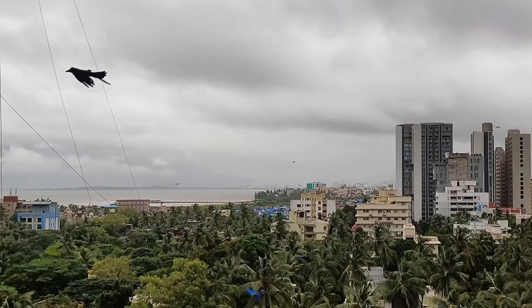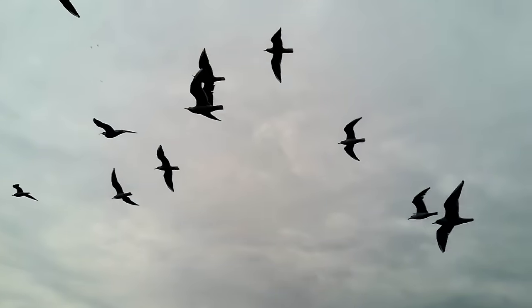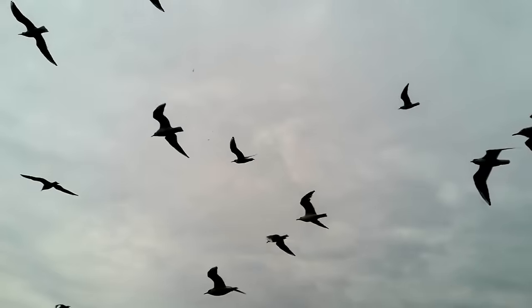The only solution I found until recently was people saying to just fly straight up. That does work when taking off and landing because birds can't fly straight up. So you fly up, they circle around, while they're going around you come down, they get close, you fly up a bit, they circle around, and so on until you land your drone.